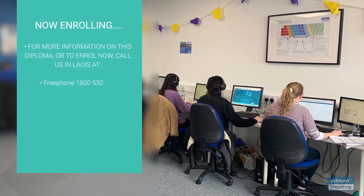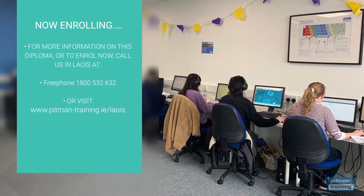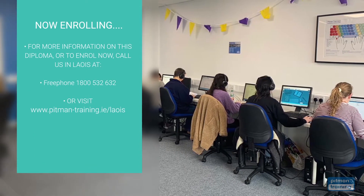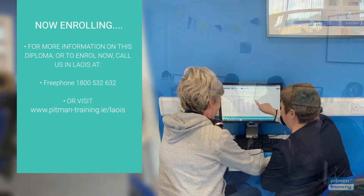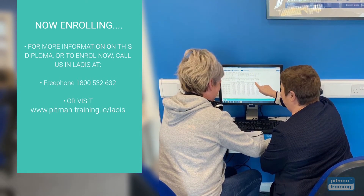We're now enrolling, so for more information or to request a free consultation with one of our professional course advisors, where you can discuss your exact training and career objectives, contact us now by calling us on free phone 1800 532 632 or visit www.pittman-training.ie.